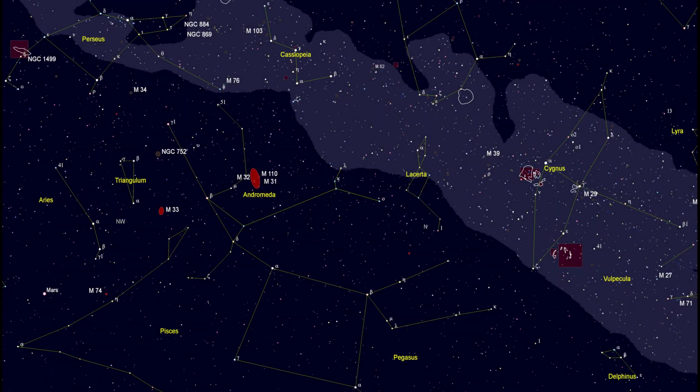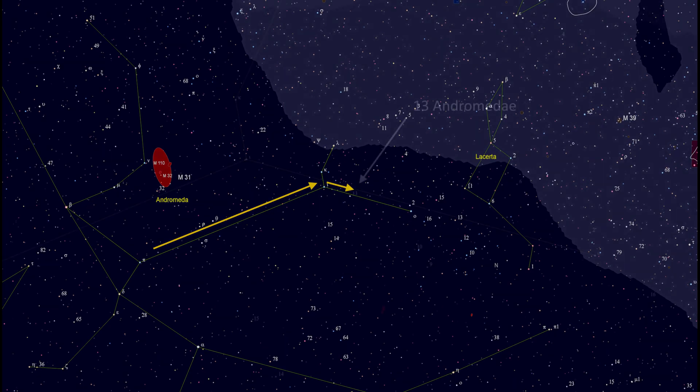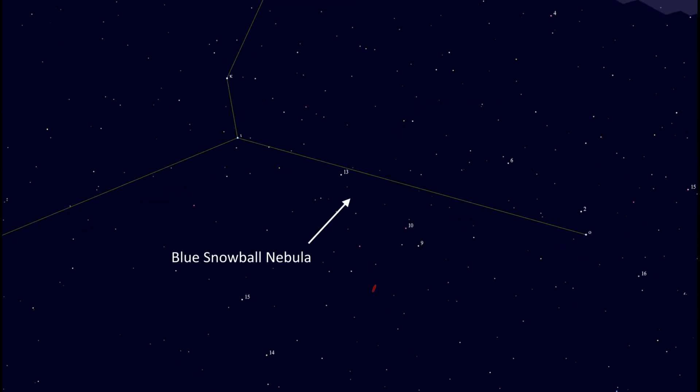So how do you find it? To find the Blue Snowball Nebula, you first need to find the Andromeda constellation. A good way to do this is to find Cassiopeia, which is a bright constellation visible even in light-polluted skies. Then follow the V of Cassiopeia to Andromeda. Once there, follow down the leg of Andromeda until you reach the 6th magnitude star, 13 Andromedae. With a sufficiently low-powered eyepiece, you should have the nebula within the field of view, half a degree south-west of the star.